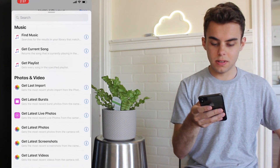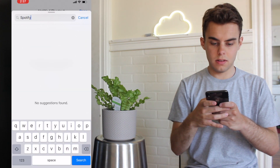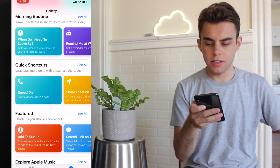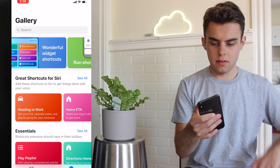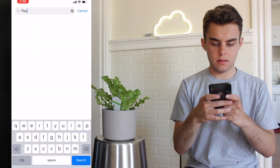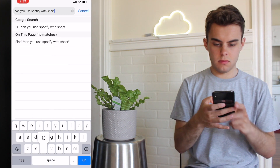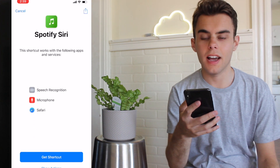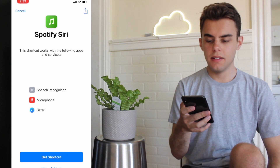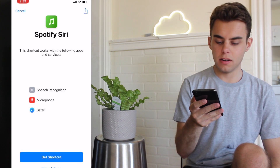I'm really interested in doing Spotify because I heard that it works with Spotify, but I'm not sure. It says no suggestions. So then there's Gallery, and Gallery seems to have some very interesting ones — Spotify playlists. Let me Google it. There is one, and it's just a link online — I'll link it in the description. It says Spotify Siri — this shortcut works with the following apps and services: speech recognition, microphone, and Safari.